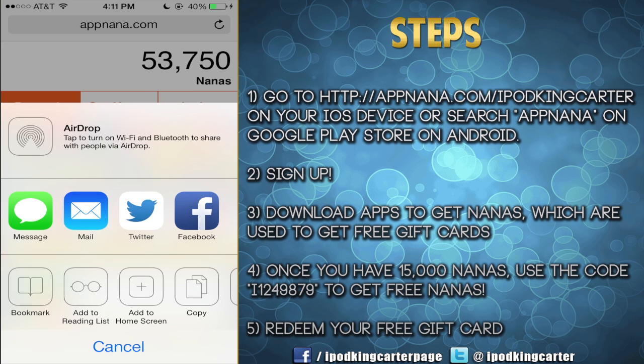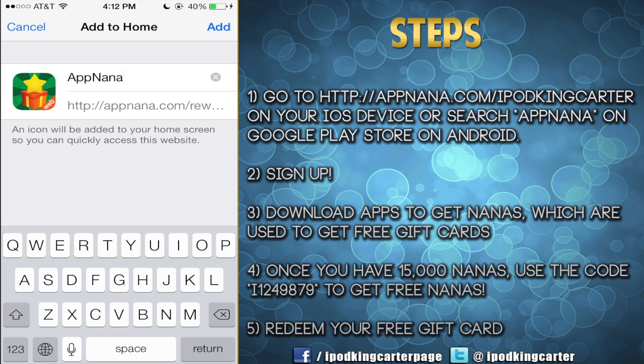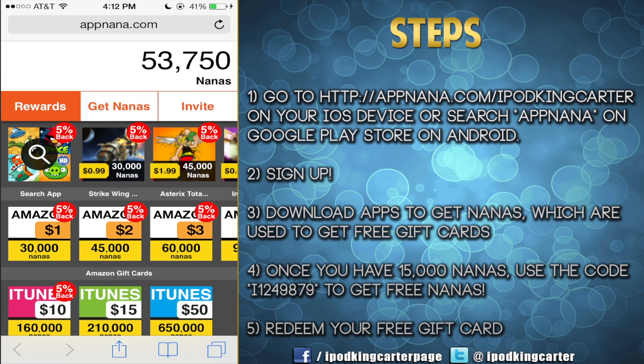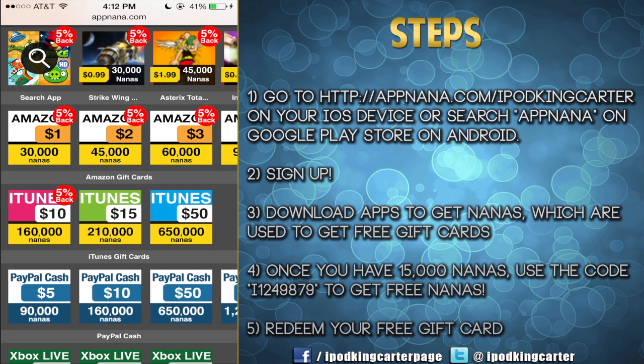So let's talk about AppNana and what rewards we can get from this website. You guys can get discounts on paid apps, you can even get paid apps for free, as well as iTunes and Amazon gift cards, and real money as in PayPal cash. If anybody here has a PayPal account you're definitely going to want to sign up. And to all my gamers out there, you can get PlayStation Store cards as well as Microsoft Point cards.